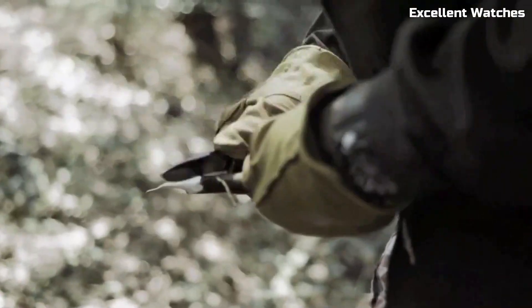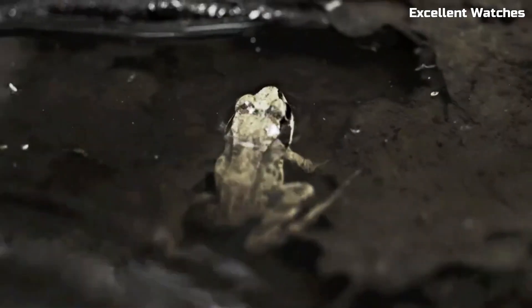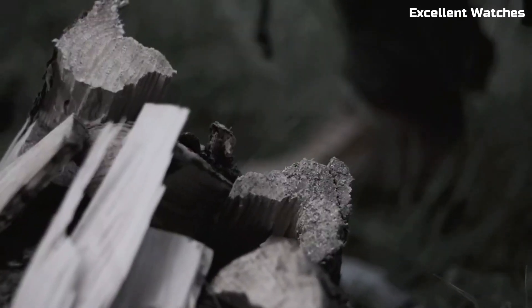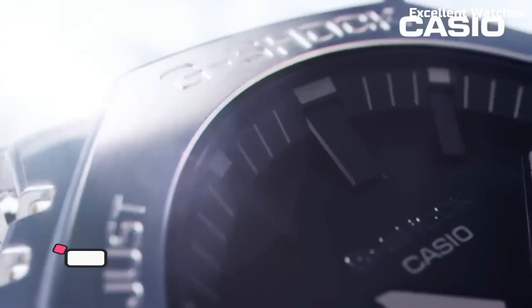Its Bluetooth connectivity allows you to connect to the G-Shock app. It's more than just a watch — it's a reliable tool designed for those who embrace the great outdoors and demand durability, functionality, and style in one package.